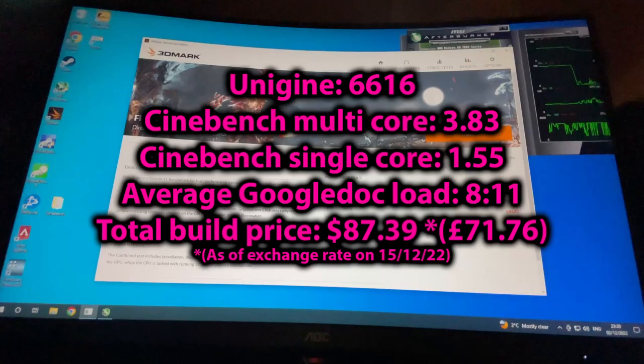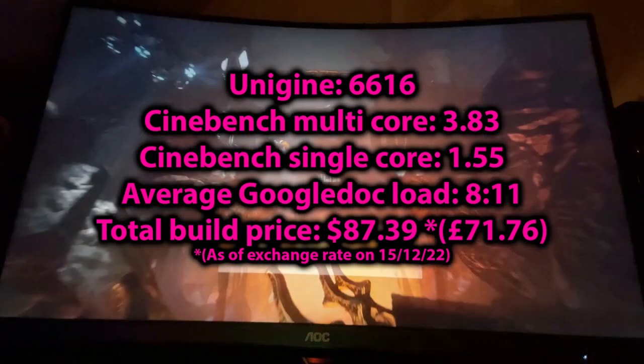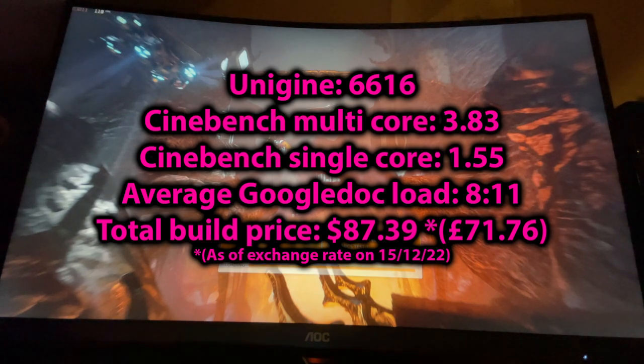So here are the results from the tests. The Unigine score was 6,616. The Cinebench multi-core score was 3.83 and single-core score 1.55. The average time to load the 100-page Google document was 8.11 seconds. The total cost of the build was $87.39, quite a bit lower than the original $100 budget.